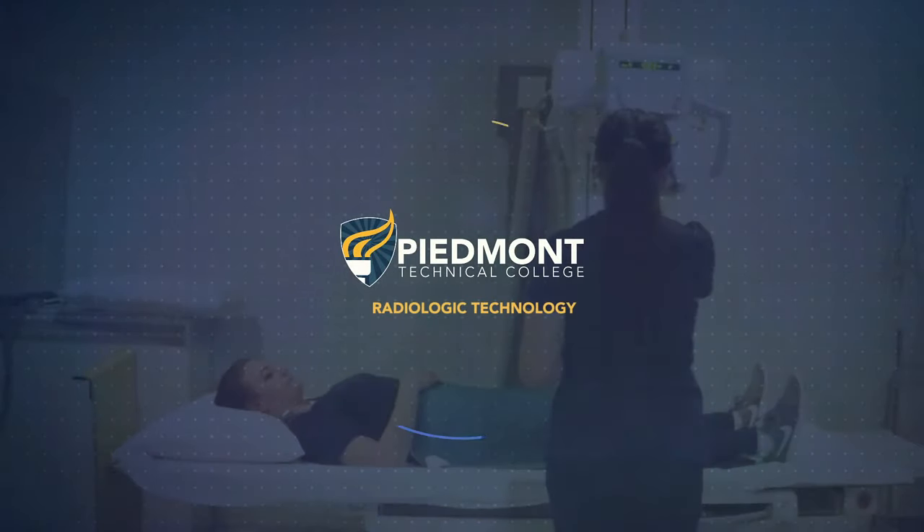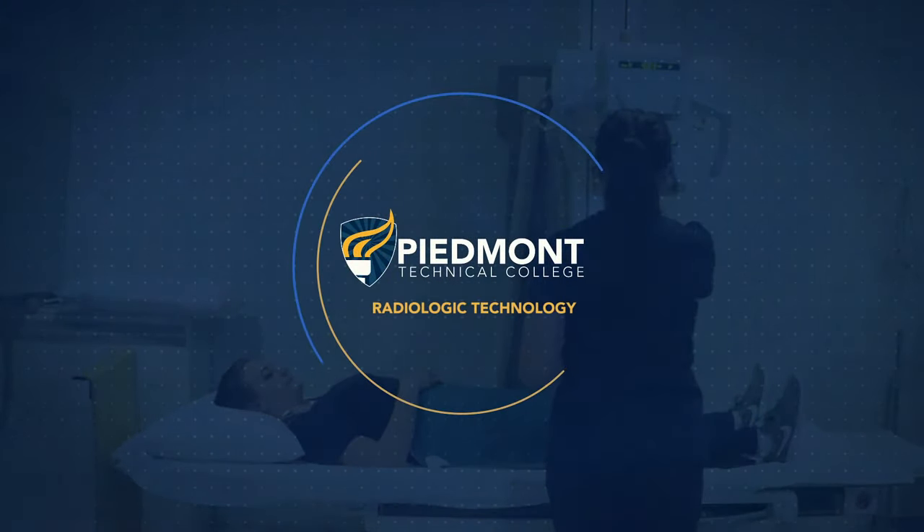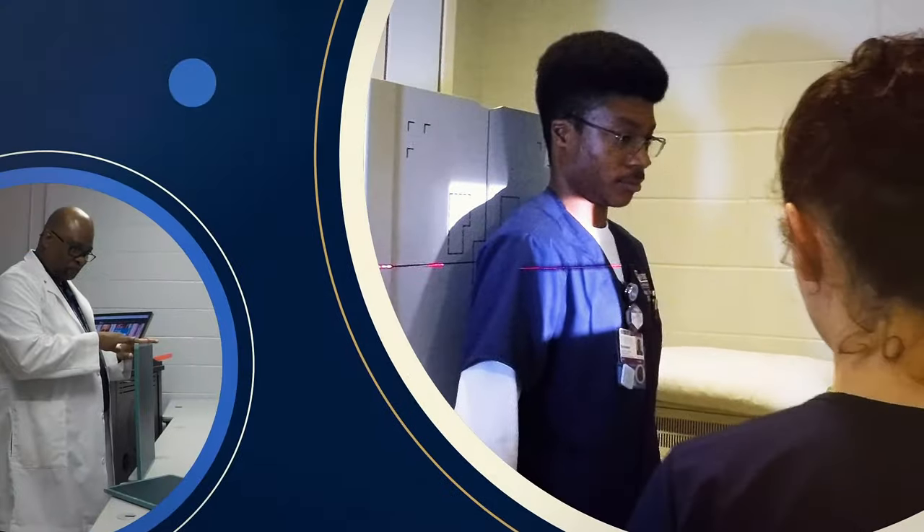The foundation you need for success, an exciting career. Start considering a degree in radiologic technology.